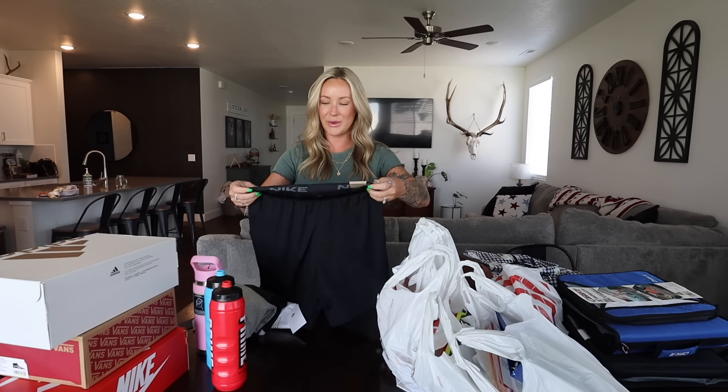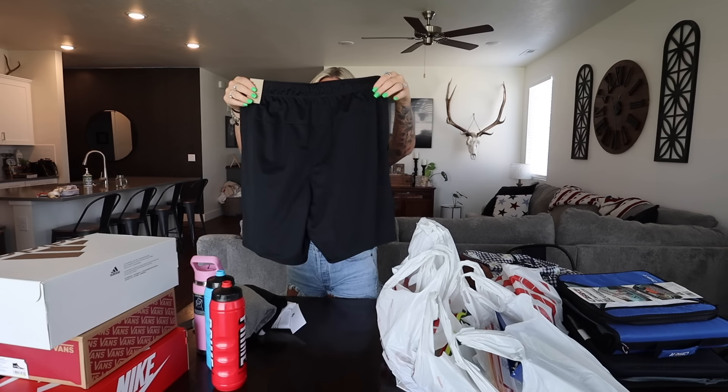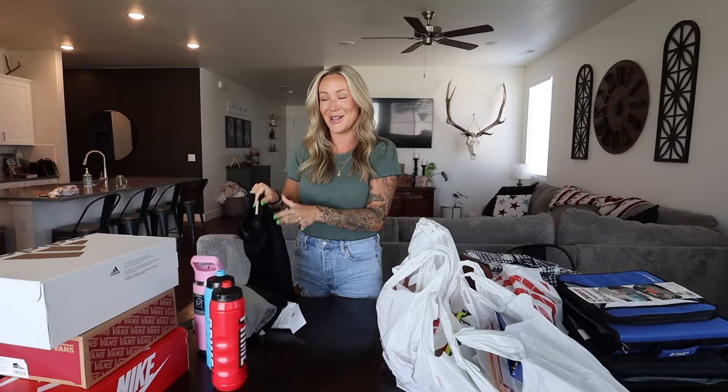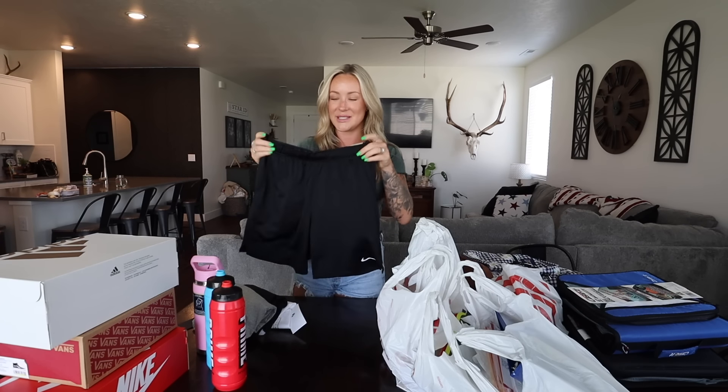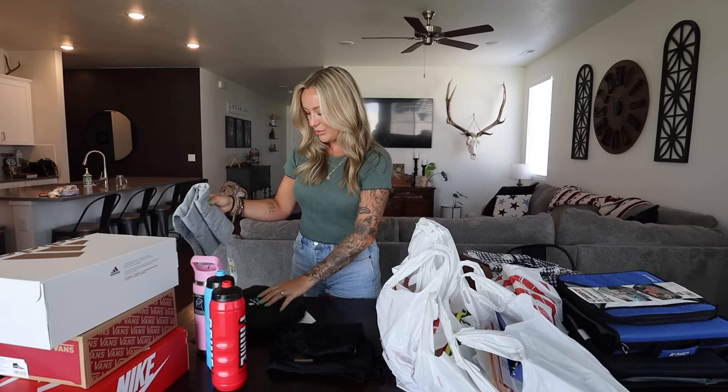He just picked out one pair of shorts. He also has a ton of clothes in perfectly good school-wearing condition, so we did not have to go all out and buy an entire new wardrobe. But he just picked out these Nike Totality shorts — they're the seven-inch inseam — and he's in men's clothes now, so we are out of the kids section.